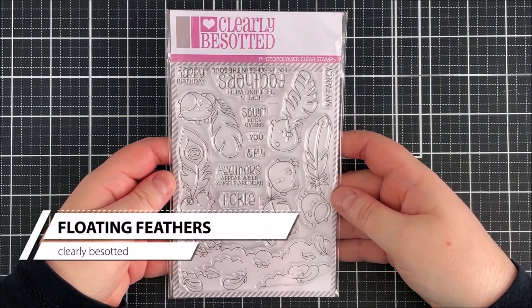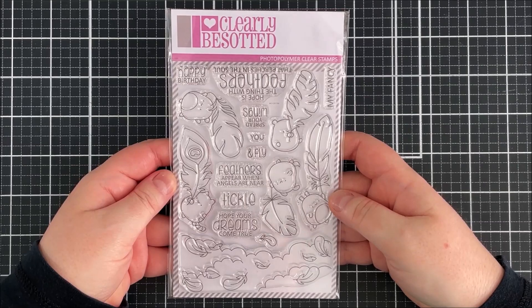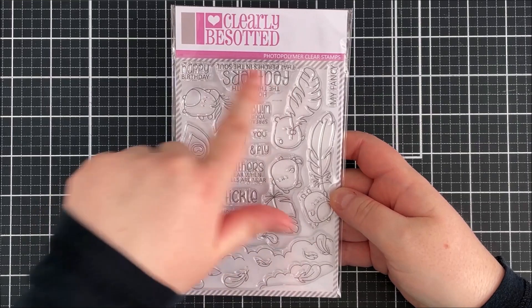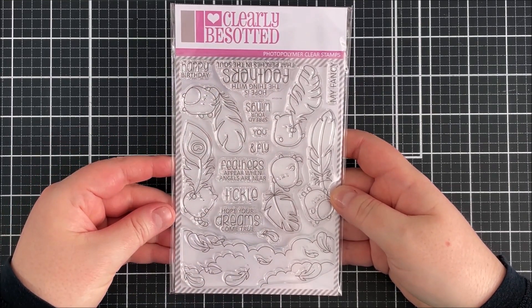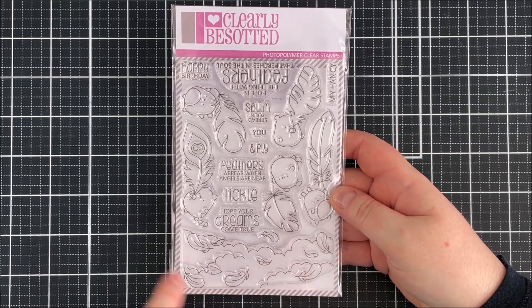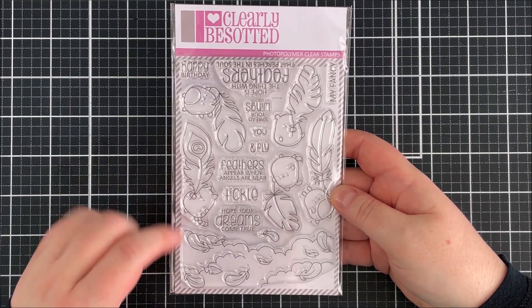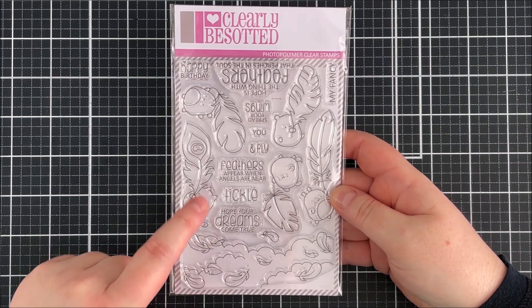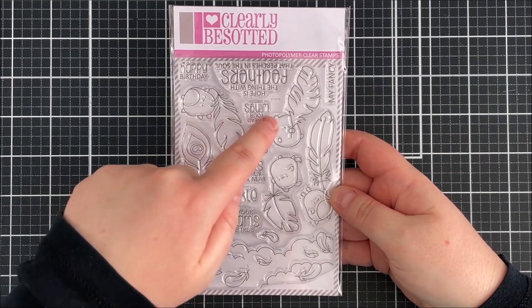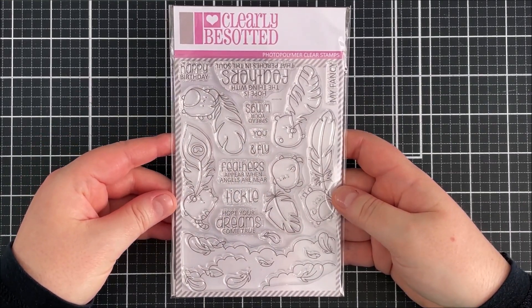Next up is the Floating Feathers set — so, so pretty and really good for lots of different occasions, particularly encouragement cards. There are critters flying on beautiful large feathers, a background image with clouds and feathers floating through them, and some lovely sentiments including 'Hope Your Dreams Come True,' 'Feathers Appear When Angels Are Near,' and 'Spread Your Wings and Fly.' Really a beautiful set.